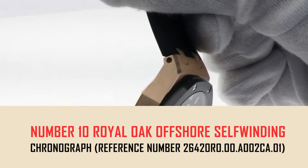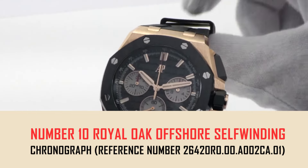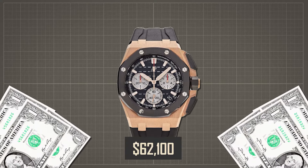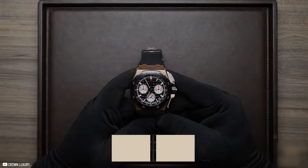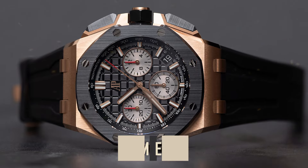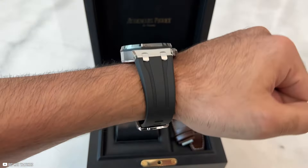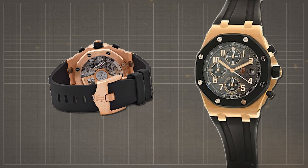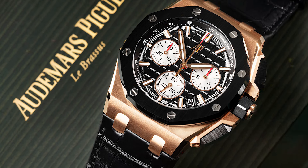Number 10: Royal Oak Offshore Self-Winding Chronograph, reference number 26420RO.00.A002CA.01, priced at $62,100. This is the epitome of luxury with its 18-karat pink gold 43mm case and water resistance up to 100 meters. Featuring a black pattern dial with rhodium-toned counters, pink gold hour markers, and luminescent Royal Oak hands, the watch includes a black rubber strap with an 18-karat pink gold AP pin buckle, complemented by an interchangeable black alligator strap.